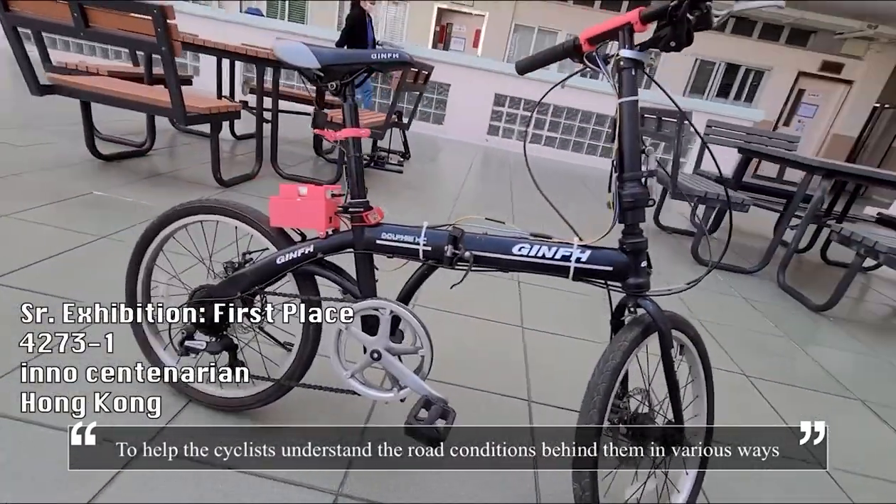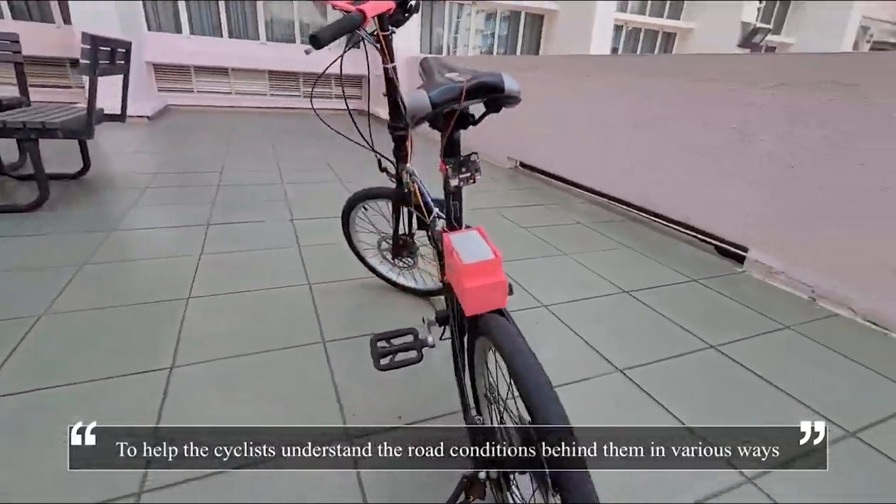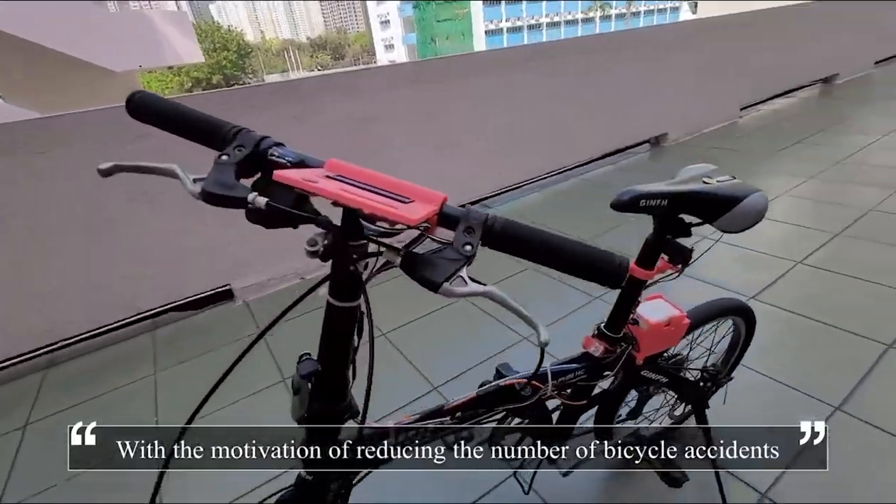To help cyclists understand the road conditions behind them in various ways, with the motivation of reducing the number of bicycle accidents.